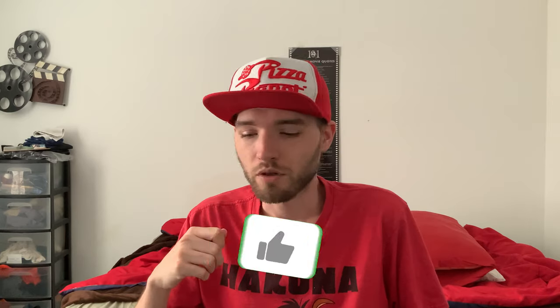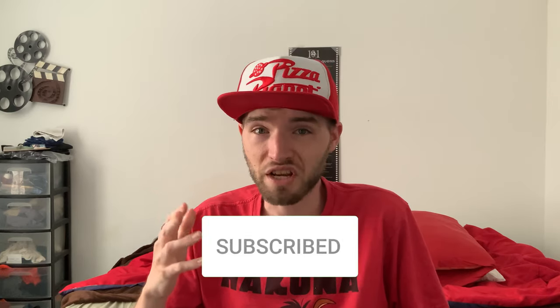Thank you guys so much for watching. Let me know in the comments down below — have you tried any or all of these candies and what did you think of them? Which one's your favorite? Which one's your least favorite? Did you not like any of them? Like the video, subscribe if you want to, and I'll see you in the next one.